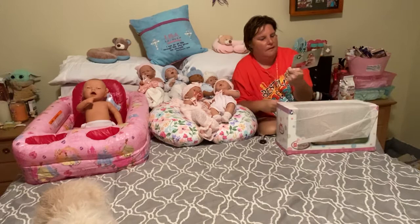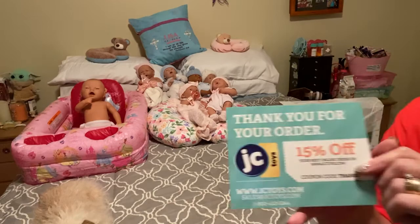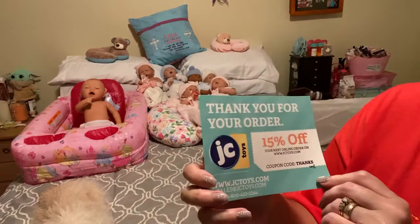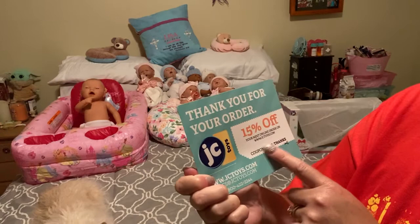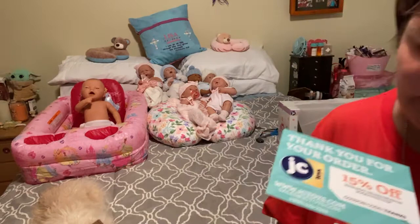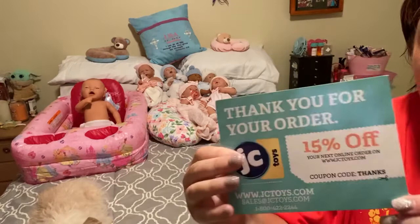Wow, and this time I got a thank you for your order card. Last time I did not get one of these, so I am glad. So last time when I ordered from the Behringer website, I didn't end up getting a thank you card, but this time I did. It says thank you for your order — a JC card — and it's 15% off your next online order on jctoys.com. So that was very nice that they sent me this. I hope they're able to see my collection of their dolls. On the back of it, it just has a picture of the little girl with her baby and her little tub there. So that was a great surprise.